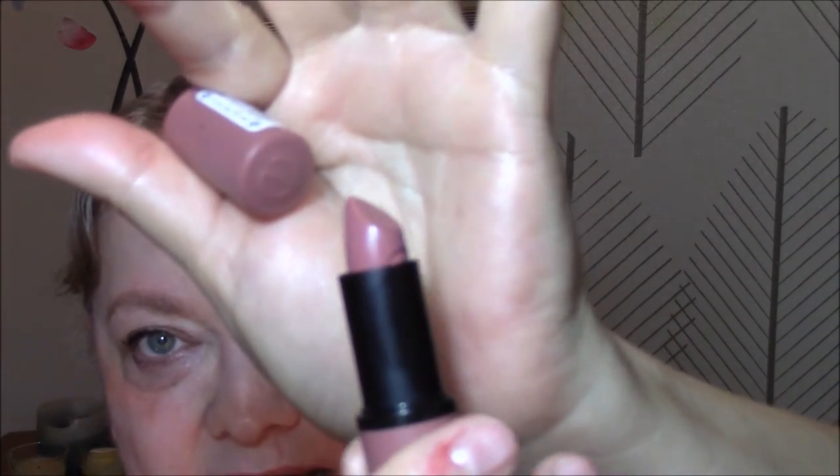For my lips today, I used an Essence Lip Stick — it looks like this — and it is in Cool Nude 05. Very pretty nude. I really love this color. And that is it today for my face. I will see you tomorrow morning.